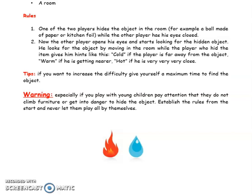The player who hid the item gives hints: cold if the searching player is far away from the object, warm if he is getting nearer, and hot if he is very, very, very close.